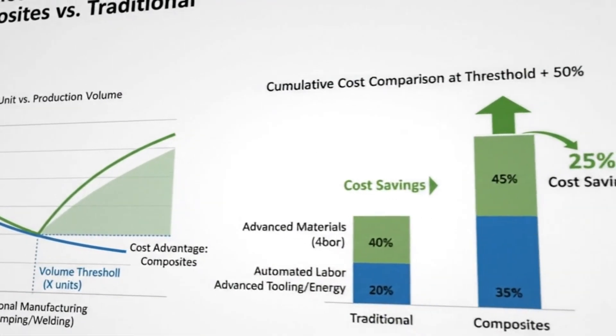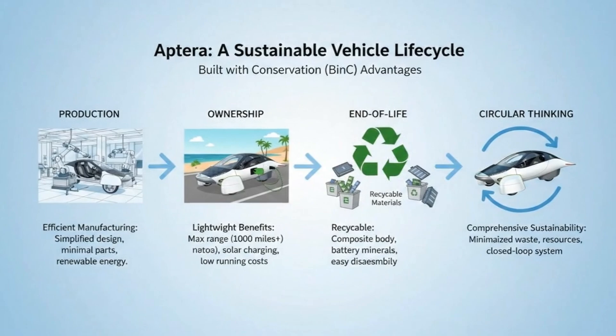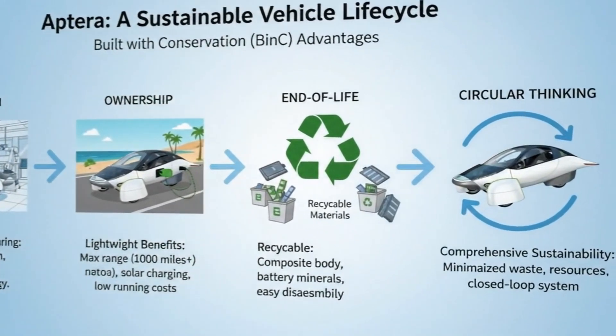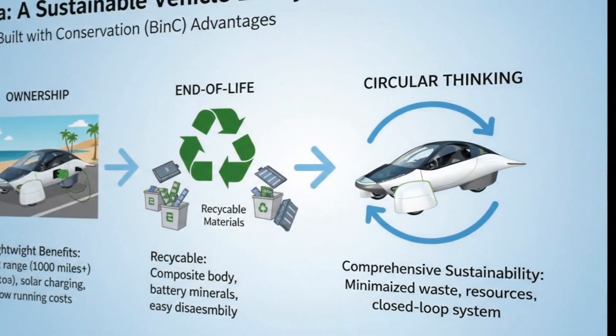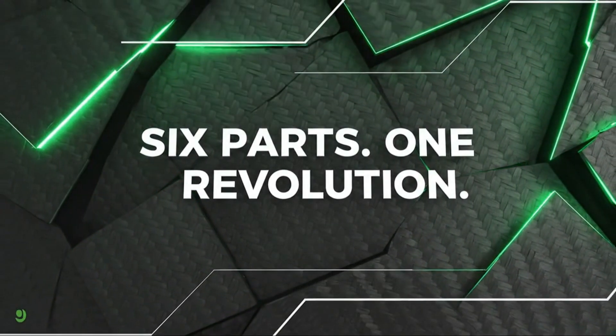Six parts. One unified structure. A new way forward. The revolution isn't approaching — it's already happening. Pressed in Italy, assembled in California, and designed to redefine what efficient transportation can be. Welcome to the Age of Body in Carbon.